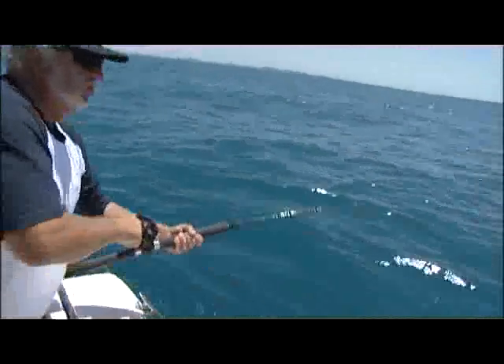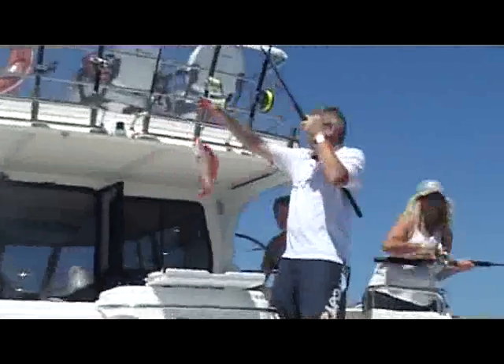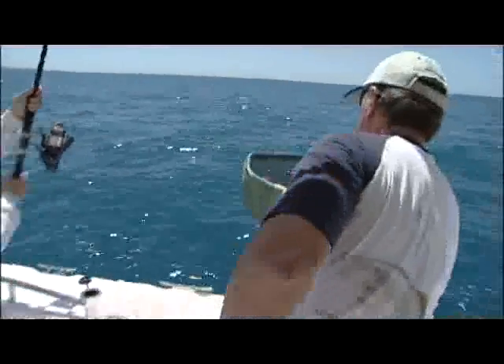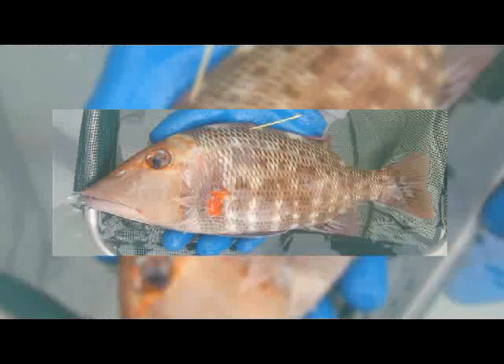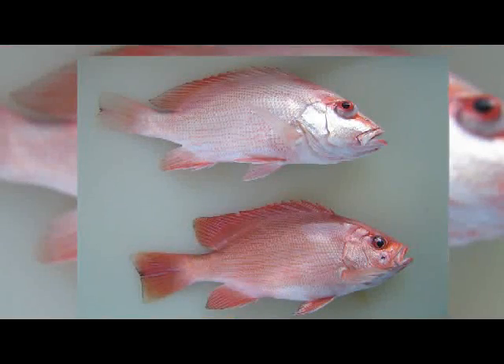A number of hooking experiments were conducted on five target reef species to determine what damage was caused to fish by the various types and sizes of hooks. Species included coral trout, red throat emperor, red emperor, saddle tail and crimson snap up.